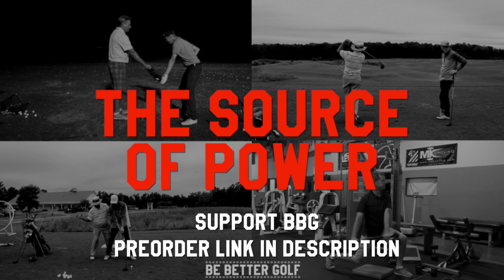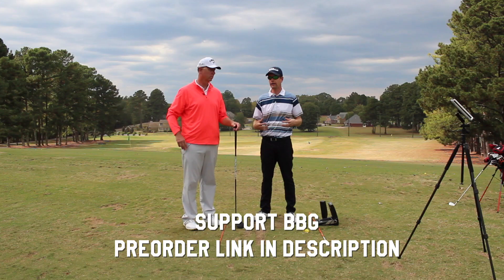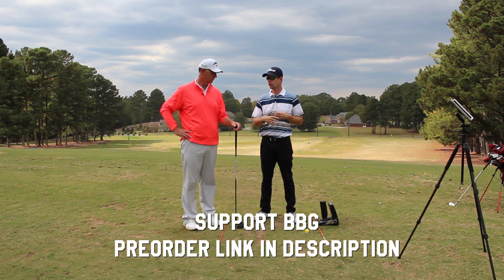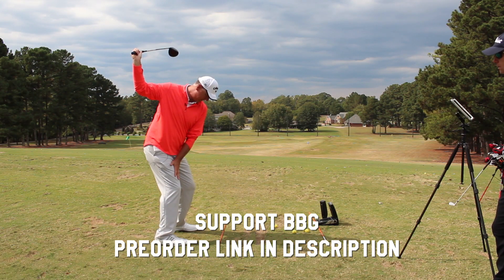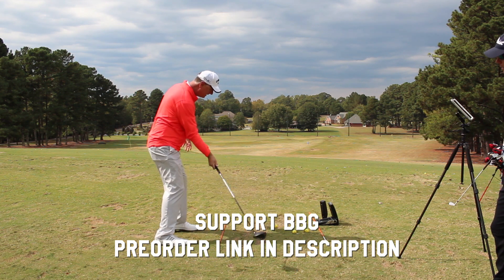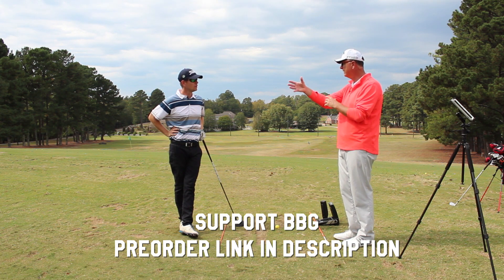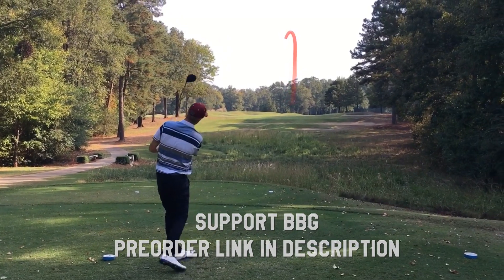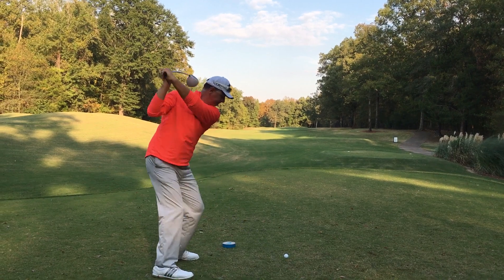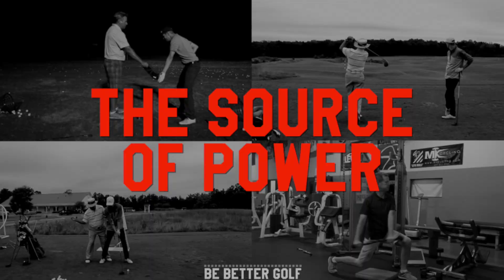Thanks for watching everybody. There are hours more footage with Tony coming out on the channel. Don't forget to order 'The Source of Power' — it's on pre-order right now where Tony and I have a long discussion about how to access this hidden power. It's included in the Source of Power documentary coming out soon. Pre-order now to get access to early footage and save some money. There's also an amazing vlog coming up with Tony from Old Waverly.